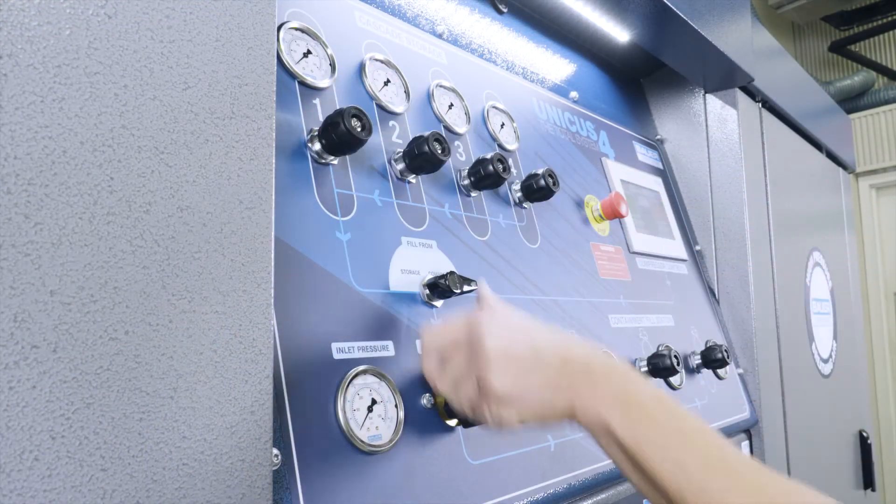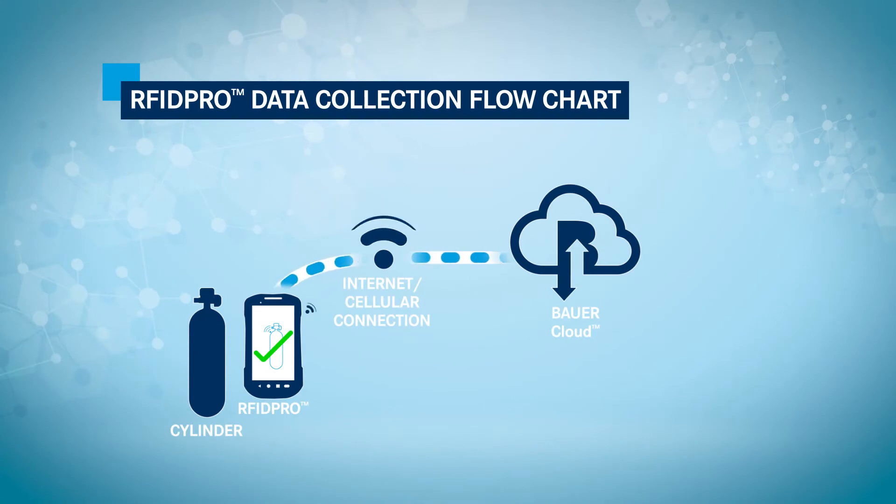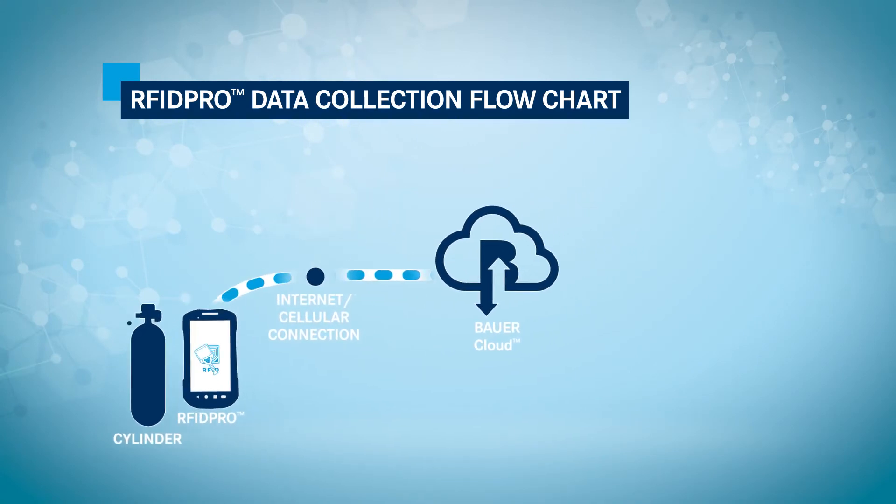Once the cylinder fill process has been completed, the Bauer RFID Pro handheld device will upload the relevant information to the Bauer RFID Pro cloud with a permanent date stamp.